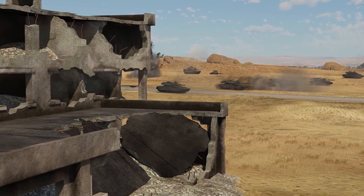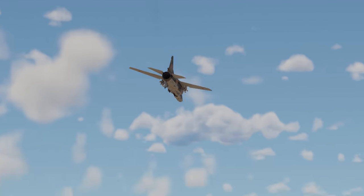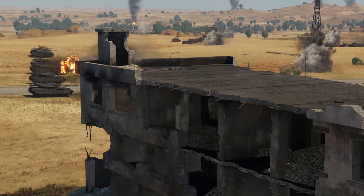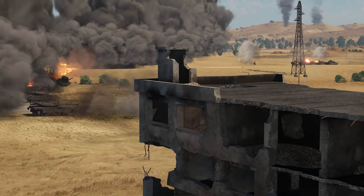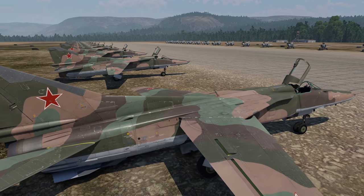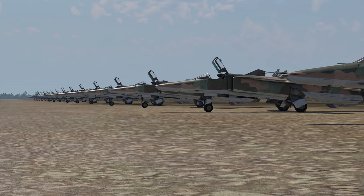Despite all that, the MiG-27 was definitely not an outright failure. On the contrary, it became one of the most successful cases of a supersonic fighter jet converted for ground-attack roles. It also jump-started the revival of Russian strike-oriented aircraft — and this time, it might be here to stay.